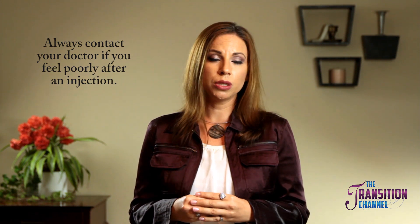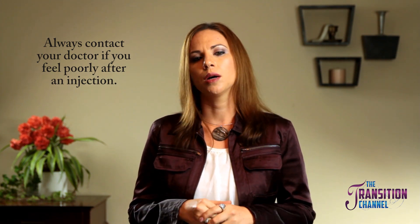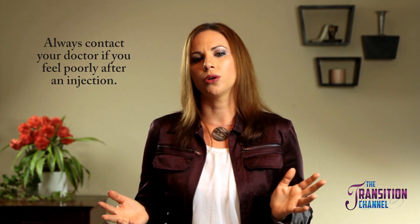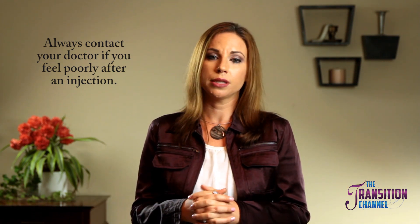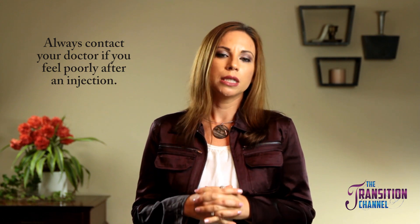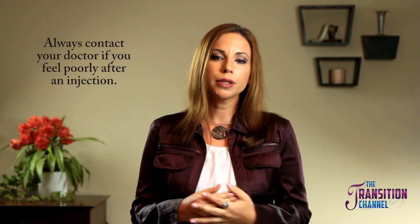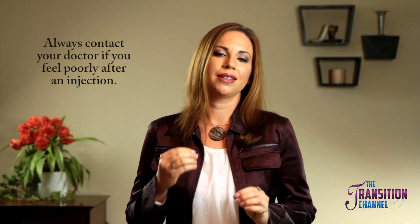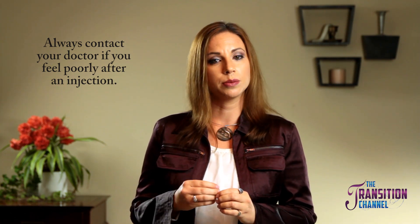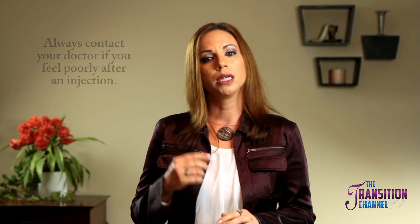Some people choose to tolerate the couple of days of feeling poorly and just accept that's how it's going to be, because for them it's not that big a deal. But others don't tolerate it much. If you are feeling poorly, it doesn't necessarily mean you shouldn't go on hormones. At the same time, be sure to speak to your doctor about what's going on just to be sure that something else isn't taking place.